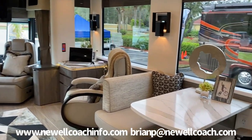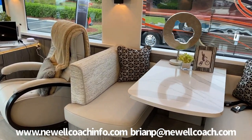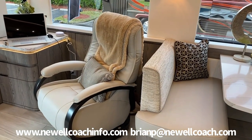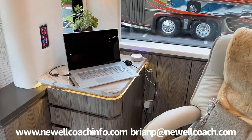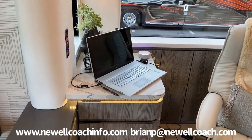This is an extendable dinette — it seats six people when it's out. This is a new recliner we've been using which is super comfortable. It's got a little workstation next to it with the Alexa that we use to control the coach.